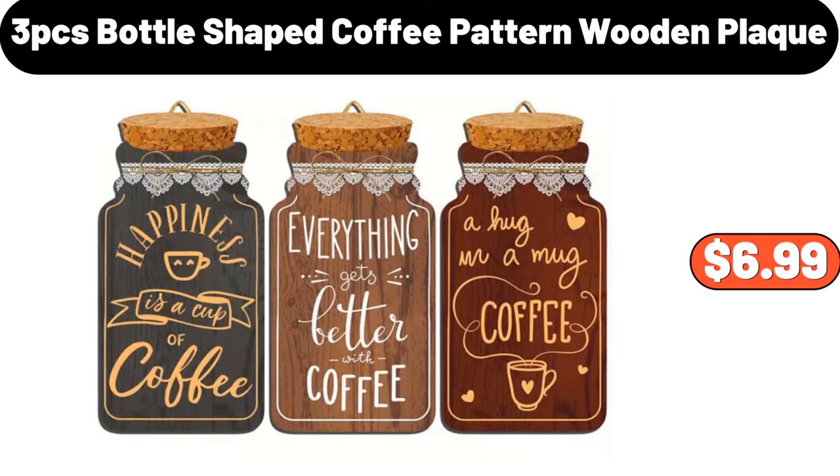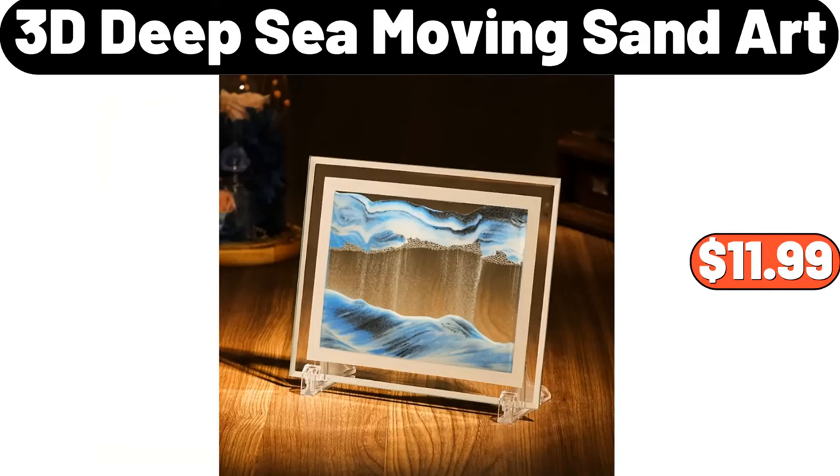3-Piece Bottle Shaped Coffee Pattern Wooden Plaque, $6.99. 3D Deep Sea Moving Sand Art, $11.99.